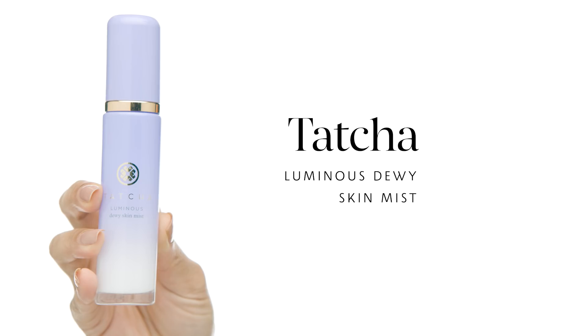For my toner I'm using the Tatcha Luminous Dewy Skin Mist. This mist is so great as both a setting spray and a toner because it provides a nice balance of hydration. I like to use a hydrating toner to ensure my moisturizer locks down and gives me long-lasting hydration.